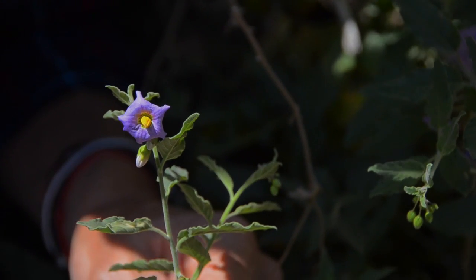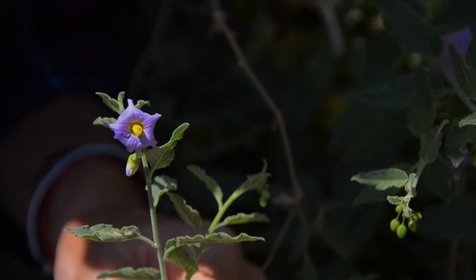This is purple nightshade in the nightshade family, of course. A lot of the nightshades are pretty poisonous, hence the name nightshade. One of the things that's really special about a nature walk in the wild is just to sit for a while and listen to the sounds.